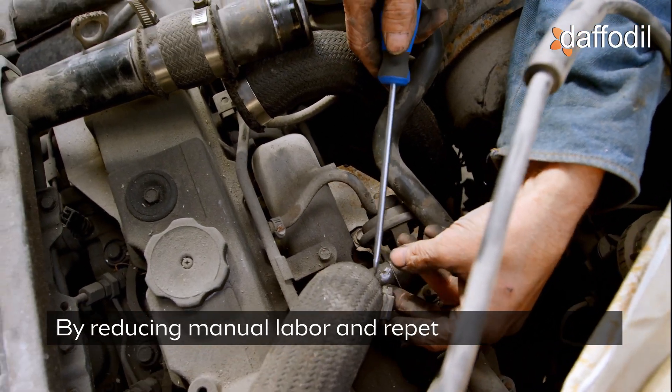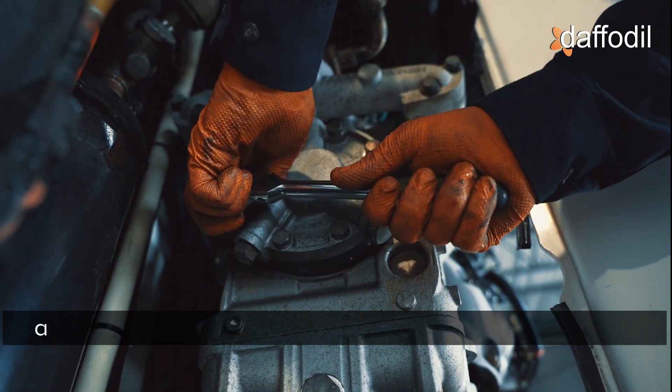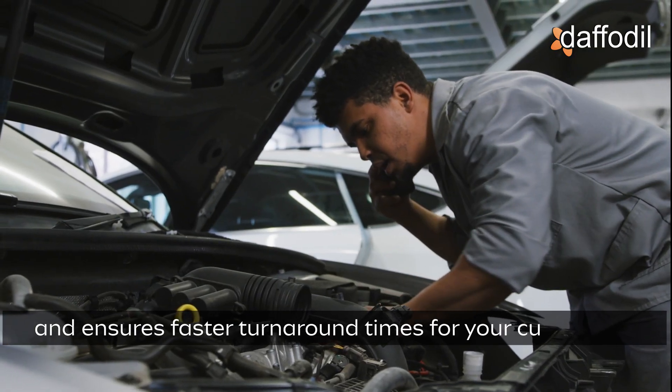By reducing manual labour and repetitive inspections, our solution drastically increases operational efficiency and ensures faster turnaround times for your customers.